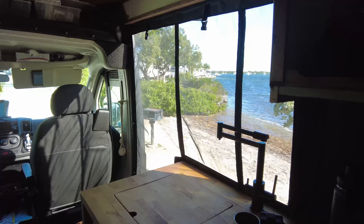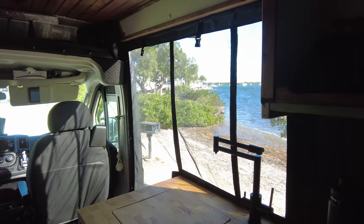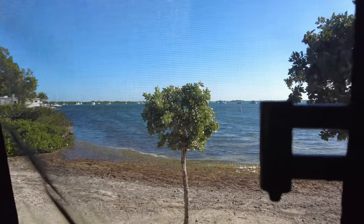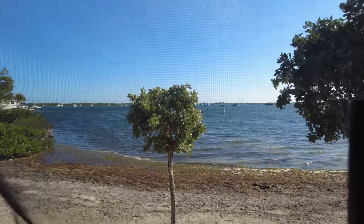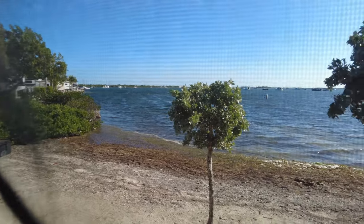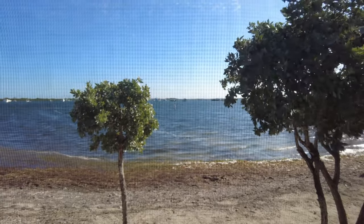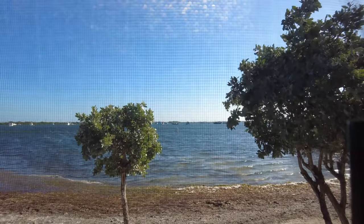Okay, so here we are at a campground called Boids — it's about five miles from Key West, and it's beautiful. It's on the lake here, and this is how van life goes. We'll show you a little picture here of our experiences in this location. As you can see, beautiful park area here, nice and tranquil.